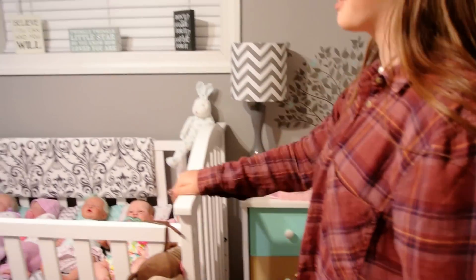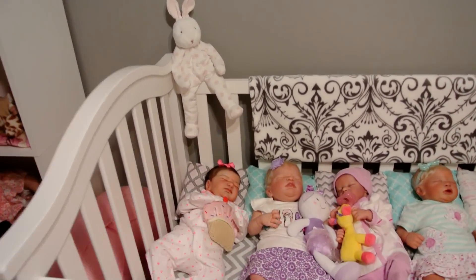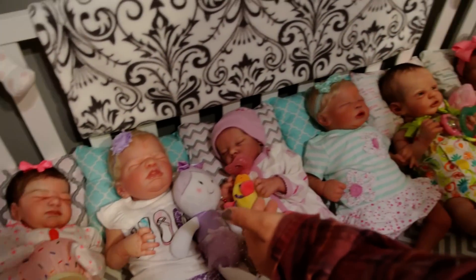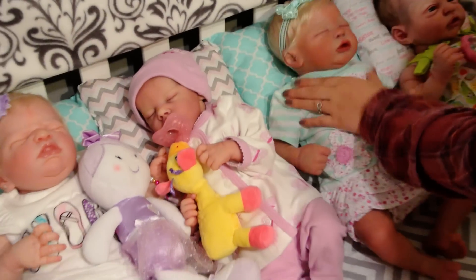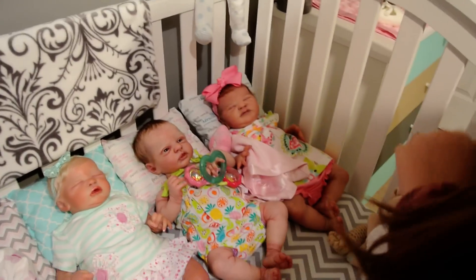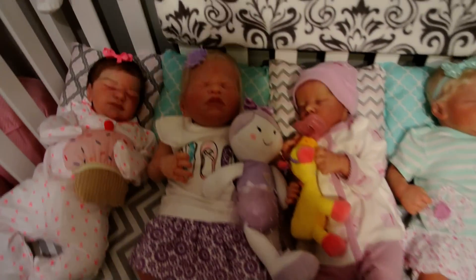That's what's in there. And then we have our big crib, which holds multiple, multiple babies. Here's some of the babies — Meadow, Honor, Karis. I don't have my glasses on. Karis, Monroe, Olive, and Indy. They're so pretty. They all have a change of outfits on, except for those two — I didn't want to change them because they looked really, really pretty.